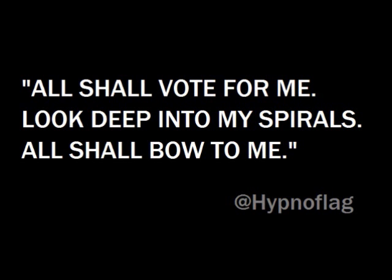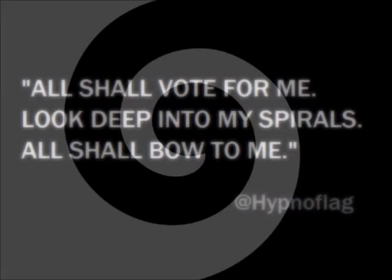I recently reached out to HypnoFlag, offering to share a message in this video on HypnoFlag's behalf. So here is the message from HypnoFlag: 'All shall vote for me. Look deep into my spirals. All shall bow to me.'